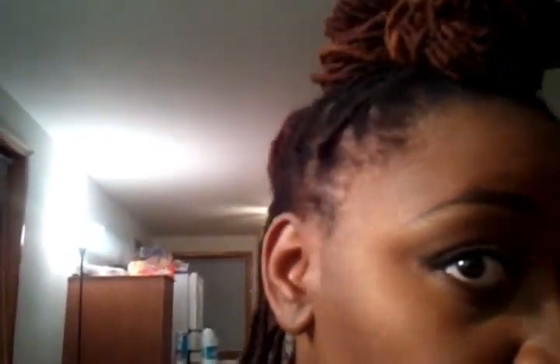And then to kind of contrast, I did a three-bun mohawk. This is a look I got from Cheska Lox — I don't know if you all watch her, but she is a YouTube guru who has locks and she does all kinds of funky looks. So I wanted to pair the traditional with the more modern, edgy kind of thing.